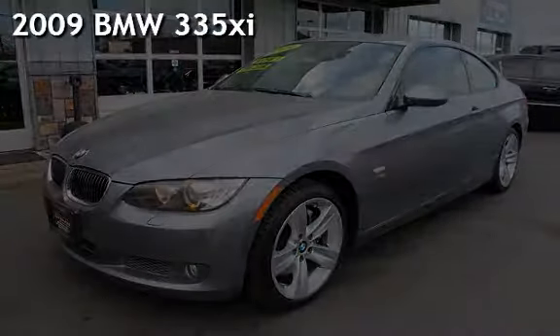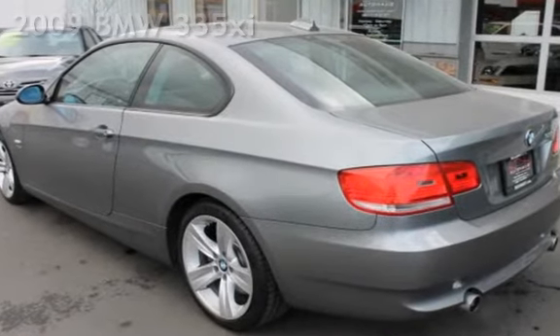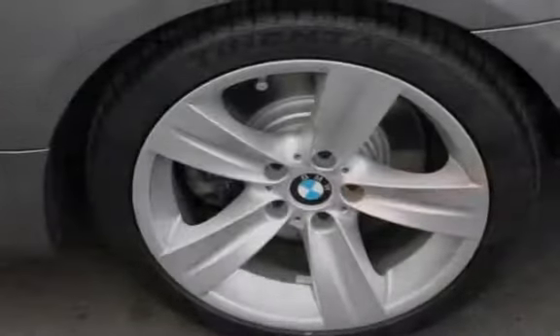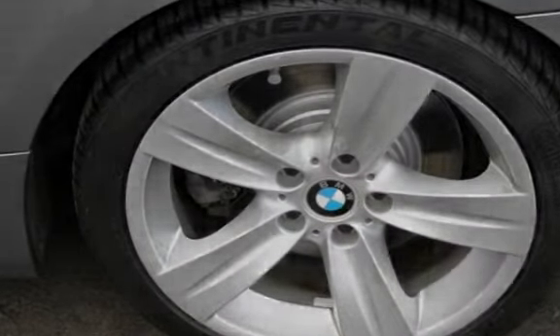Presenting a pre-owned 2009 BMW 335 XI. This two-door coupe has a six-cylinder, three-liter i6 engine, with all-wheel drive and an automatic transmission.